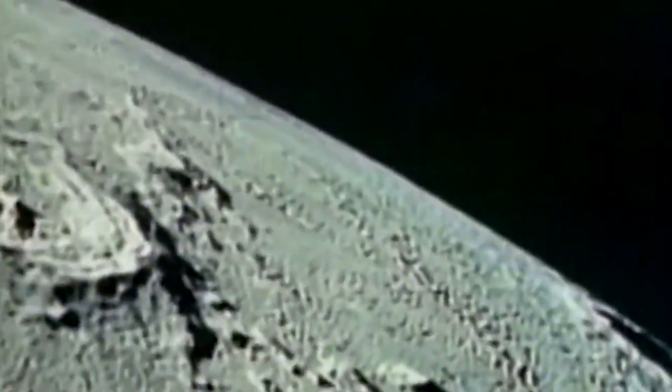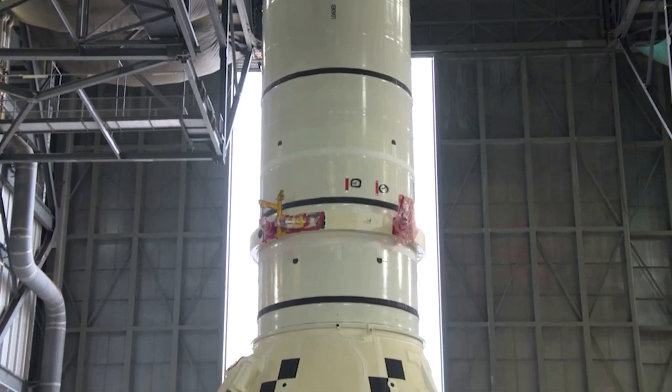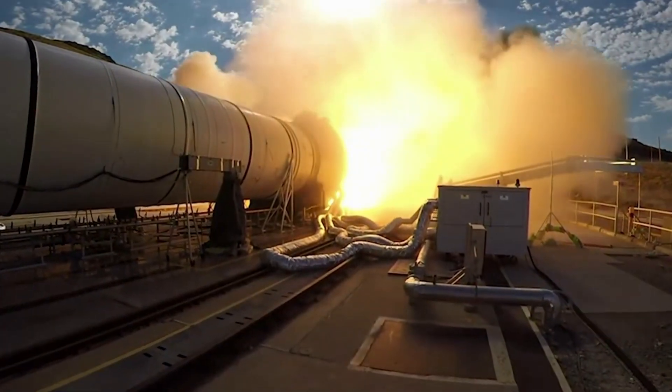The Space Launch System is a rocket meant to return humans to the moon as part of the Artemis missions. So far, it is at a bit of a slow start after continued delays have pushed back the maiden flight quite a few months. However, now more than ever, it's very important that SLS lifts off within the next month or it could face even bigger delays.